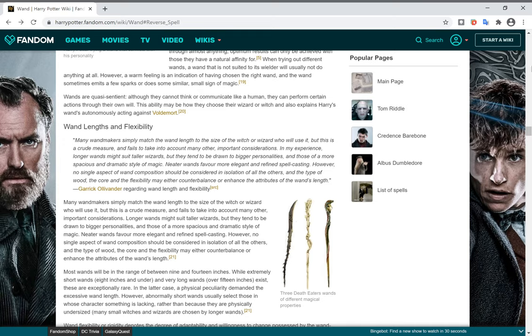But in Ollivander's opinion, that is not true — you can't match it purely to the size of the witch or wizard; it's about personalities. Long wands tend to suit people with big personalities. For example, Hagrid has a big heart and is very excitable — big personality. Umbridge lacks a lot of empathy, which is the opposite of a big personality, so her wand is very short.